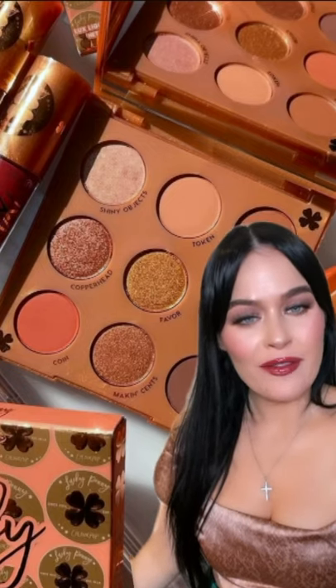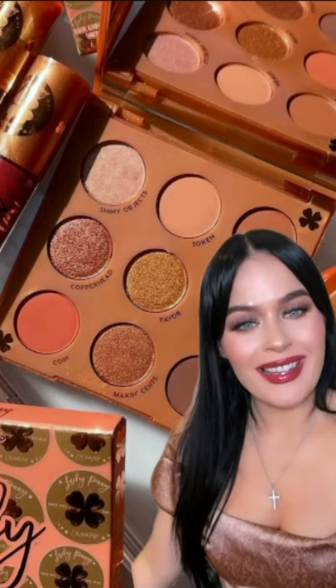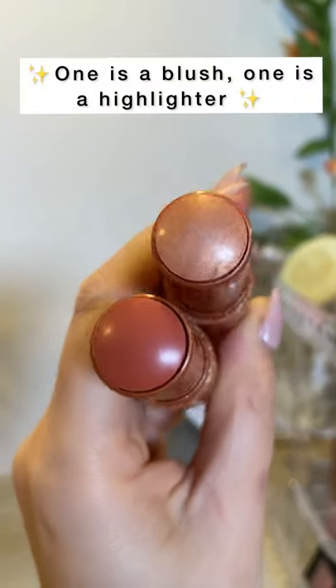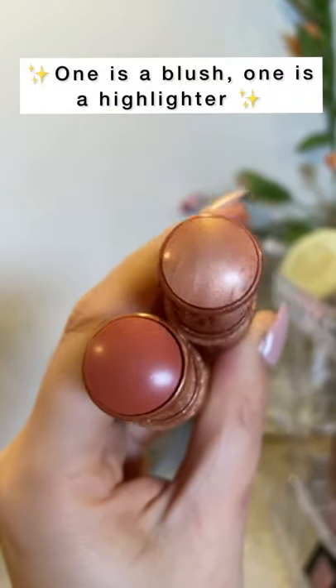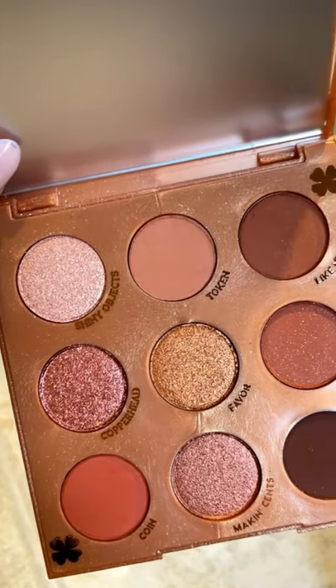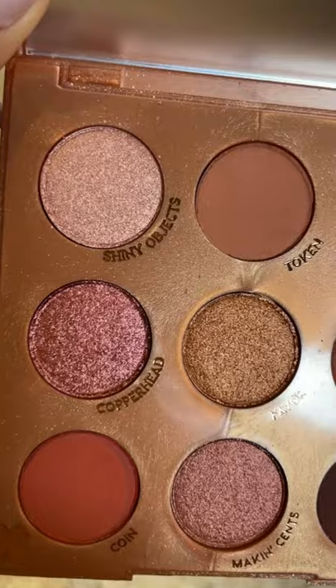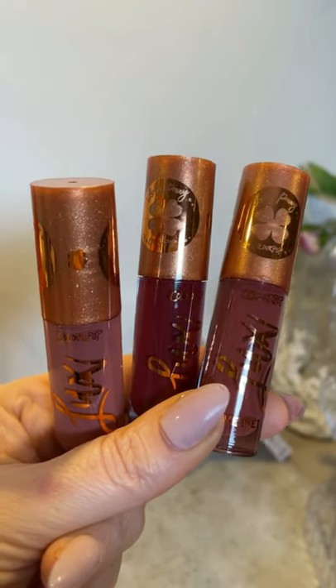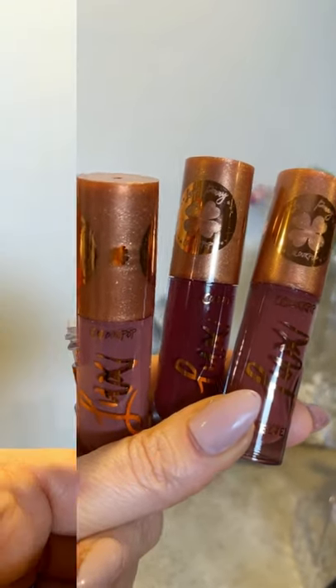Hey beauties, I just got the Lucky Penny collection from ColourPop, so I figured we'd unbox it together. Here is a gorgeous blush stick duo, and here is another blush stick duo. Here is the palette in the collection — total full vibes, how gorgeous are these! And here are the Luxe Velvet Lips in the collection, how stunning are they?